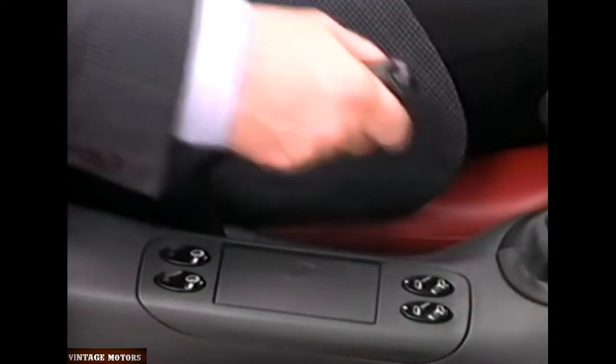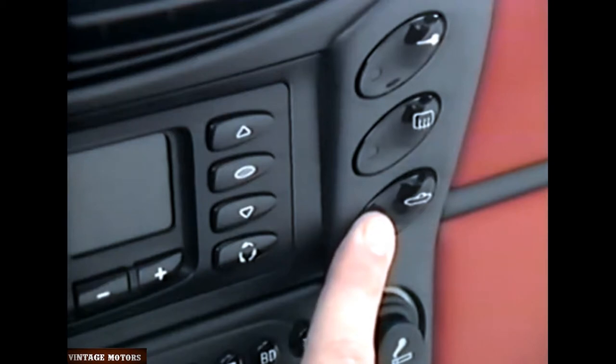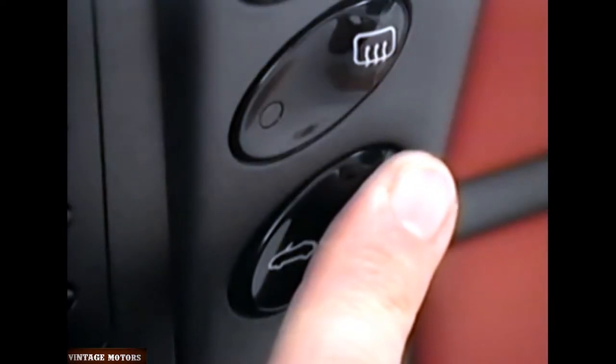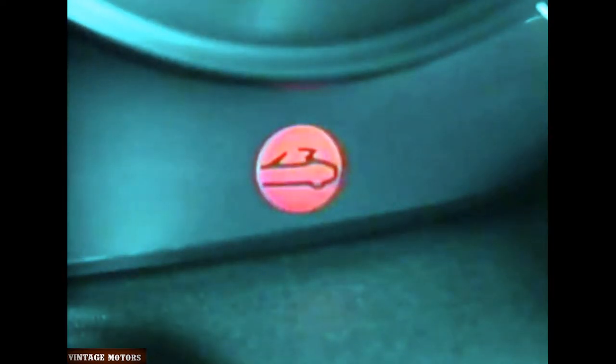To open the top, bring your Boxster to a stop with the parking brake set and the ignition on. To release the top, press the unlocking plate until the lever grip is released, then swing the lever grip back. To open the top, press the rocker switch in the open direction. When the top is fully stowed, the warning light on the dash will turn off and you're ready to go. Closing the top is just as easy. With your parking brake set and the ignition on, press the rocker switch in the closed direction and continue pressing until the top meets the windshield and the indicator light turns off.